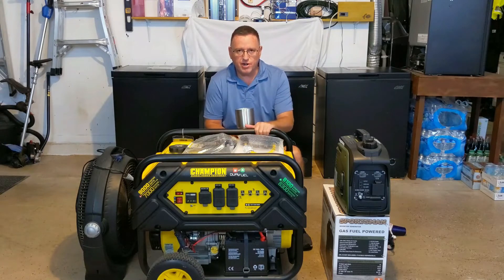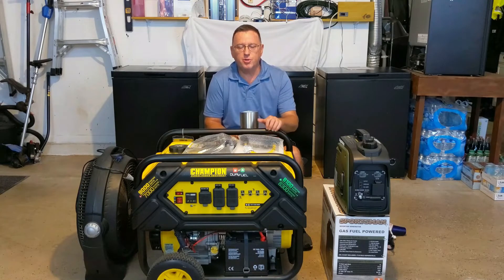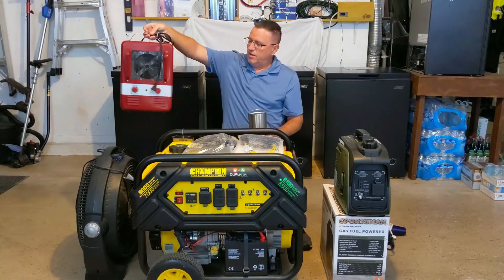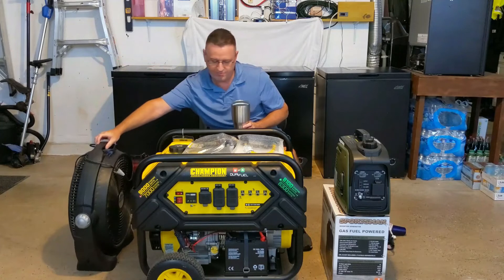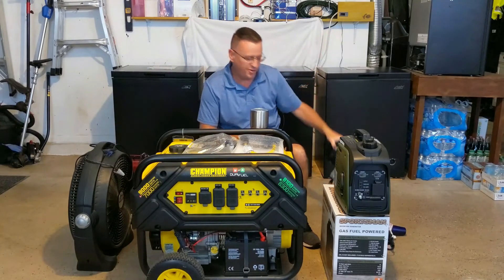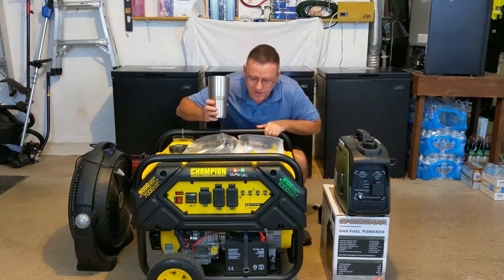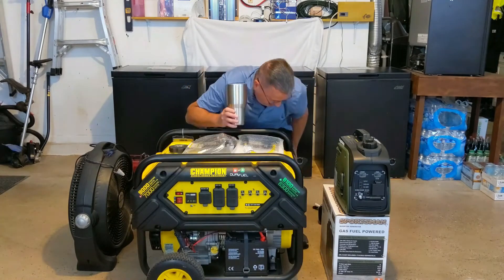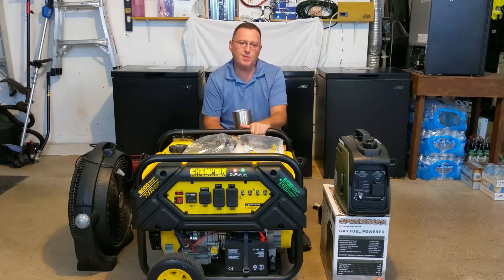Start up your generator and let it warm up for a good five minutes — let the engine settle down to its idle speed. Then plug in your loads. Don't max it out; just put a decent load on it. I use a variable-wattage shop heater, a fan, a small 350-watt heater, and a hair dryer. This lets me plug in one at a time into the four 110-volt outlets and gradually increase the load.